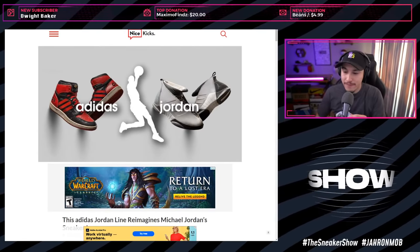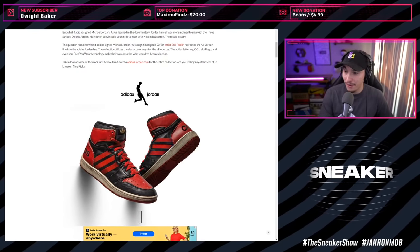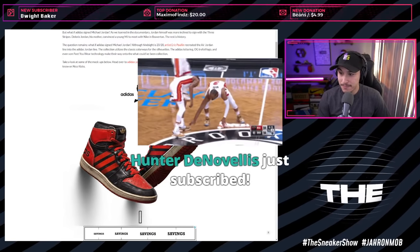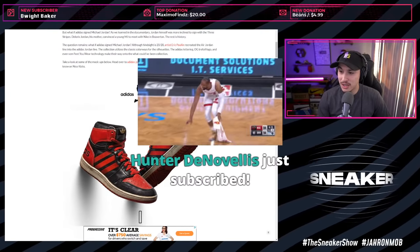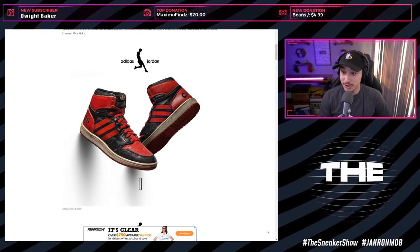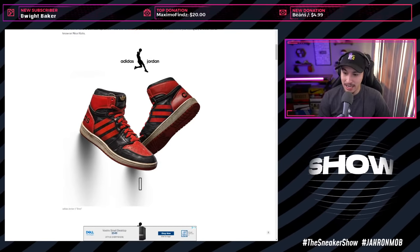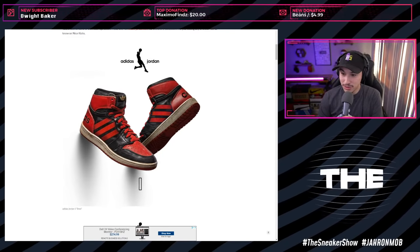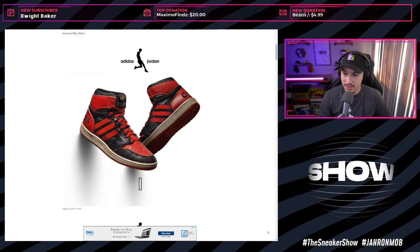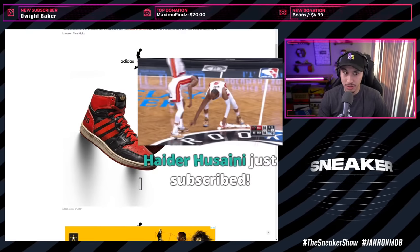What if, in a parallel universe, Jordan did go with Adidas? An artist created some renderings of that concept. The first thing the designer did was get rid of the Jumpman logo, going with a kind of reverse-dunk contest logo instead. Here are the Jordan Ones - this actually works. This looks like a real shoe, like a classic late '80s Adidas sneaker with the three stripes cutout design and classic Adidas logo on the tongue.